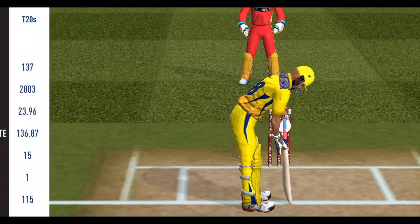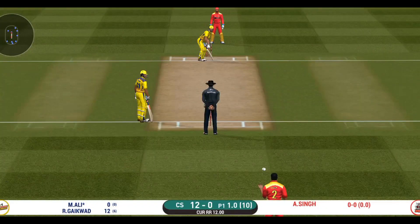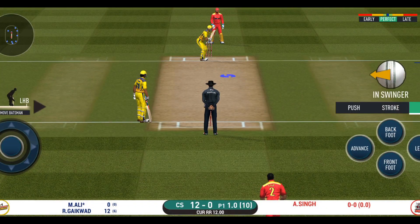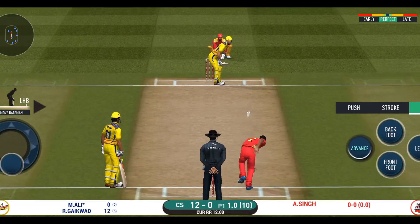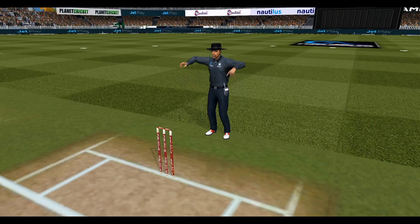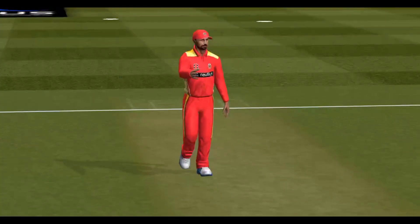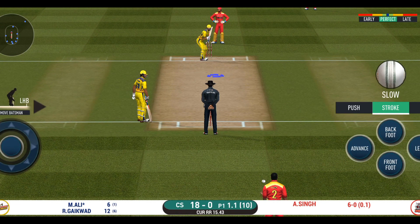Baser introduced from the other end. Batsman getting ready to face his first ball. Oh, that's huge — it's disappeared way into the stands! Another field change. He seems to have carried his form from the last match.